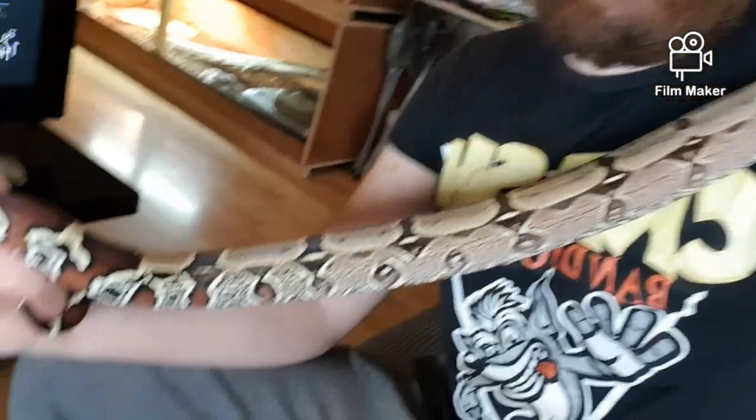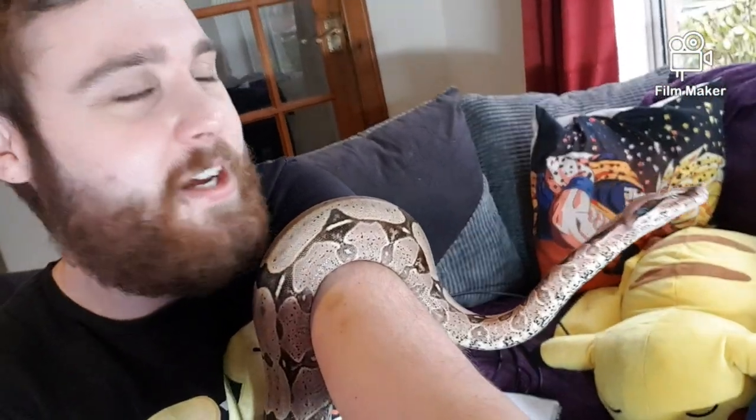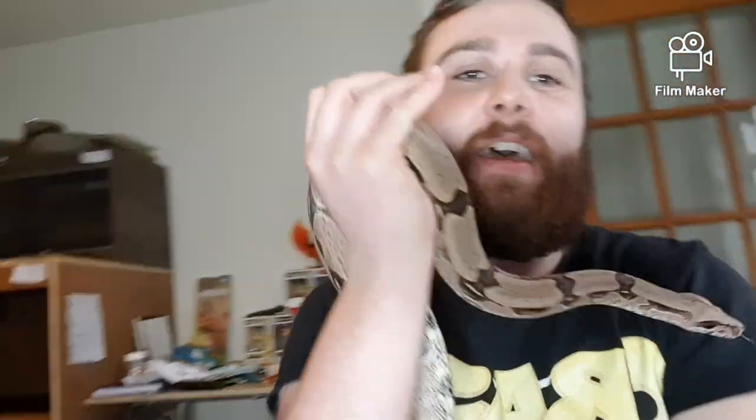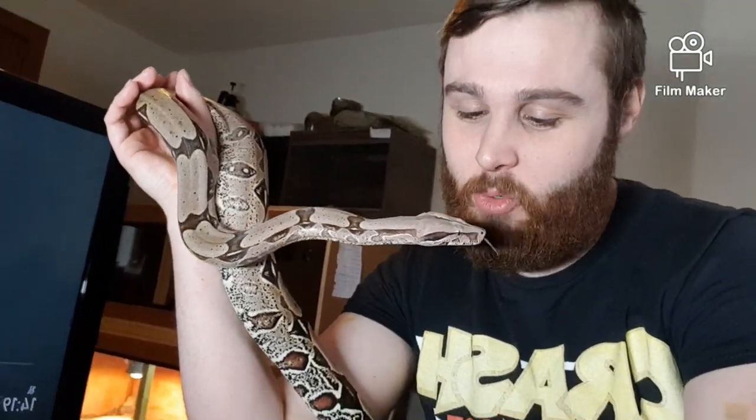I just love him to bits. He is absolutely fantastic — a beautiful animal, inside and out. Really good feeding response; I do have to tap train him. He is a beautiful animal. Many people have asked me if I would sell him, and the answer is always the same: no. He's not going anywhere.